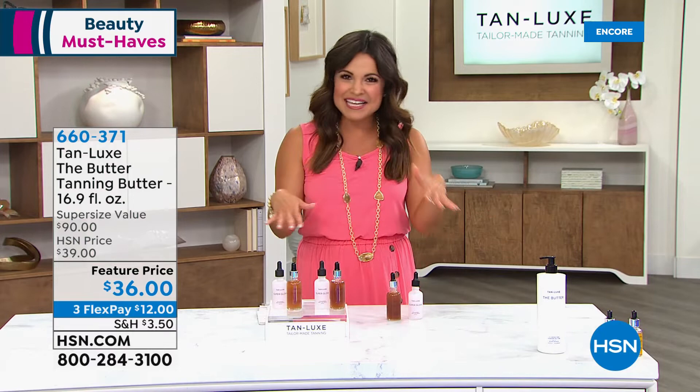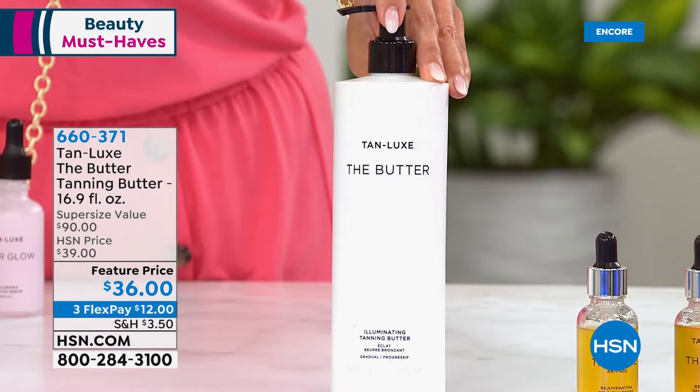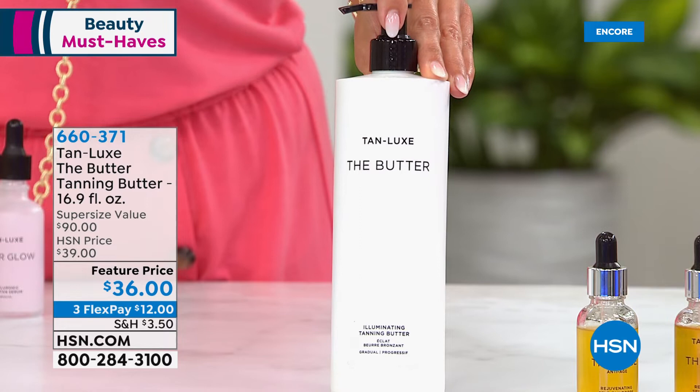Back in stock finally — this is my in-between to maintain my tan when I'm not using the drops. This is the butter. Usually a six-ounce size at $36 — look at this one: 16.9 ounces for the same price, three flex pay. This is how you get hydration built in with a beautiful body butter and that subtle, gradual, buildable tan.